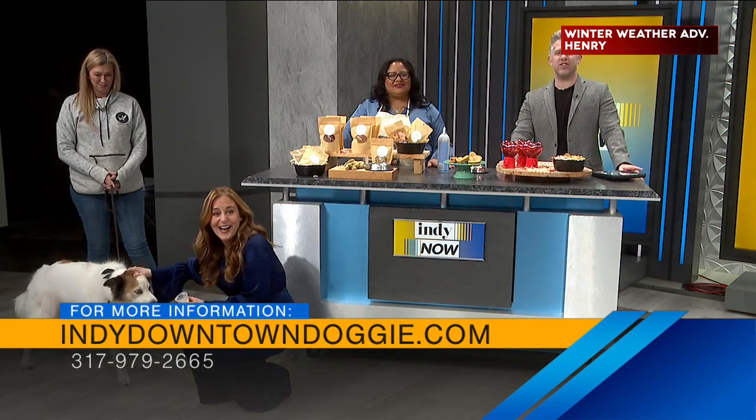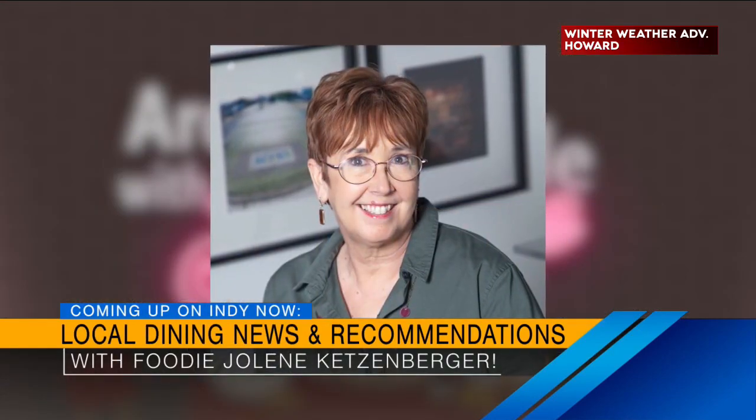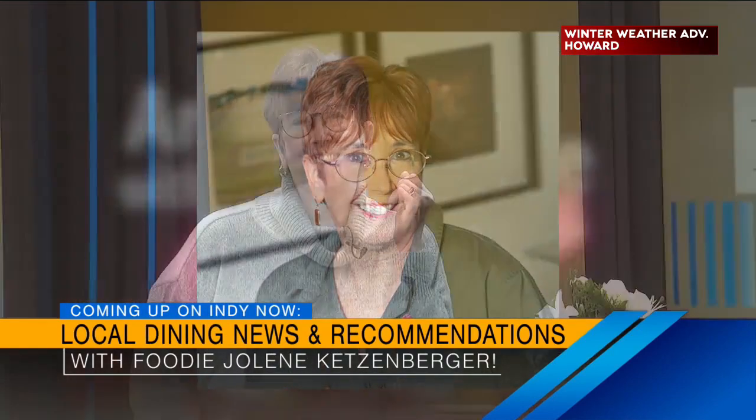Still to come, we're switching gears to human food with our friend Jolene. She's letting us know what new restaurants you can check out around town when we come back in just a couple minutes. There she is — see you soon.